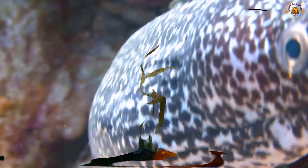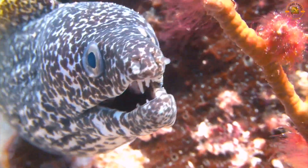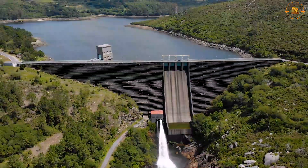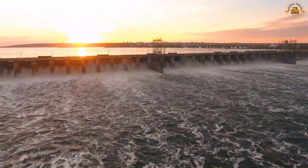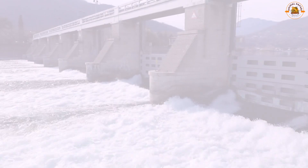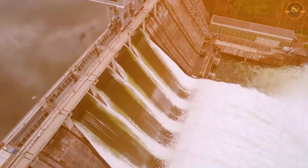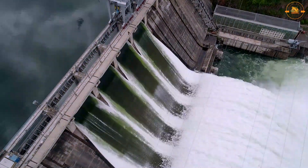Many eels are catadromous, meaning they live in freshwater but reproduce in the ocean. As a result, dams and other river impediments can prevent them from reaching inland feeding sites. Eel ladders have been built more frequently in North America and Europe since the 1970s to aid fish in navigating obstacles. Overharvesting, habitat degradation, and mortality in hydropower plant turbines are further causes of localized population decreases.